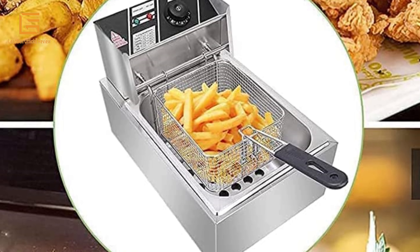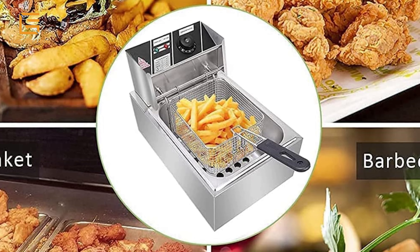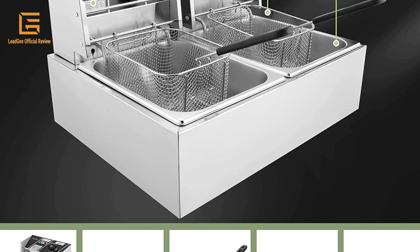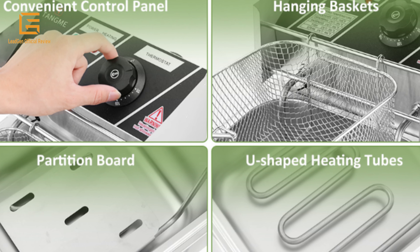It is perfect for frying chips, fish, chicken, donuts, fritters, onion rings, shrimp, french fries, and more. Start your business with Tang Deep Fryer now. The Tang Commercial Deep Fryer is also a great gift for family and friends for Christmas and New Year.